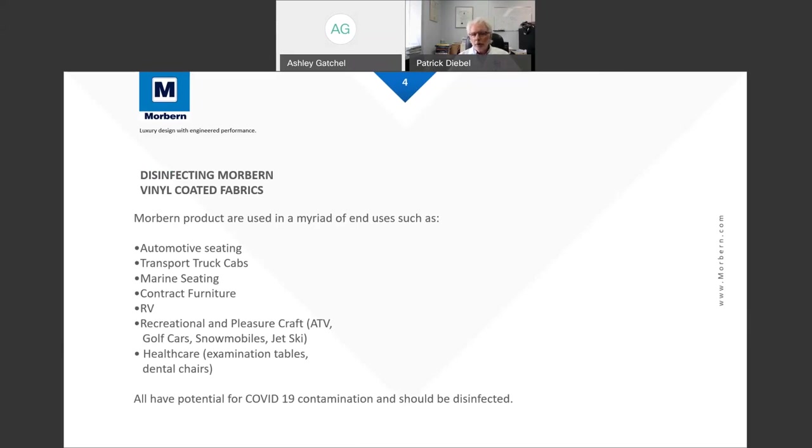Most of our products are vinyl coated fabrics, and they're used in a myriad of areas: automotive seating, transport truck cabs, marine seating, contract furniture — which can be office furniture, office panels, casinos, hotels. Really, there's no limit to where our products get packed in and used. Recreational vehicles — those would be the big ones you drive, such as the Winnebago brand, or the ones you pull. Pop-up trailers and trailers in general have a lot of our product in them.